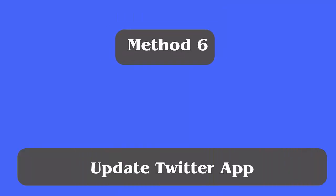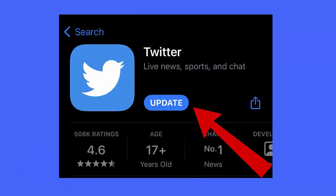Method six: Update the Twitter app. Follow the steps: first, open the Google Play Store. Now tap on your profile picture icon, next select Manage Apps and Device. After that, tap on Updates Available to check for updates. Finally, tap the Update button.